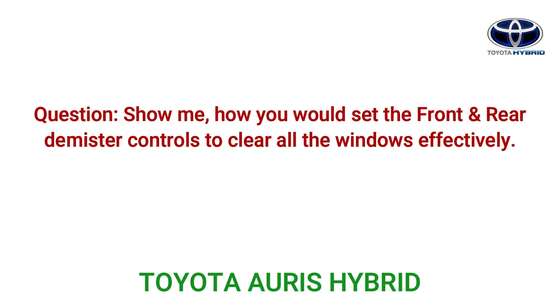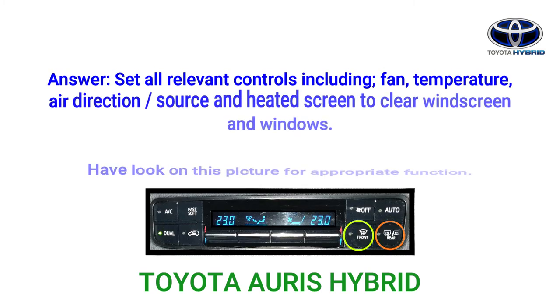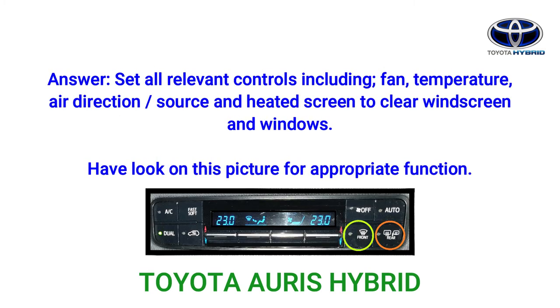Question: Show me how you would set the front and rear demister controls to clear all the windows effectively. Answer: Set all relevant controls including fan, temperature, air direction, source, and heated screen to clear the windscreen and windows effectively.